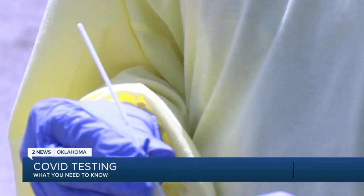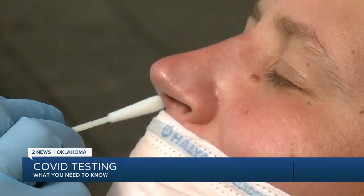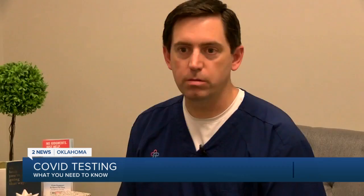PCR testing is primarily done in labs, though some facilities can offer that testing modality even in a rapid sense. PCR test results can now be obtained within 20 minutes. The nasopharyngeal swab is the best form of testing — it's going to be more accurate than a saliva test or an oropharyngeal swab.